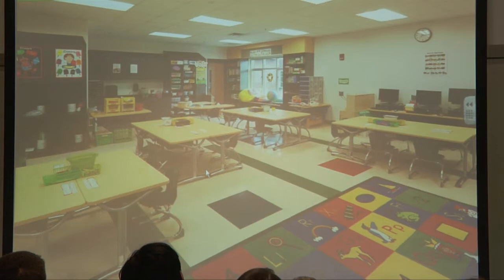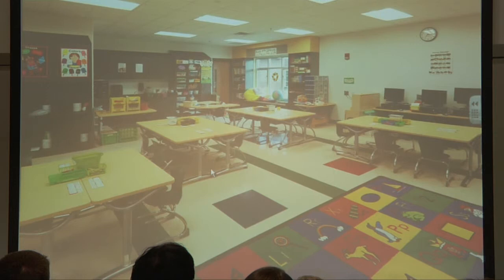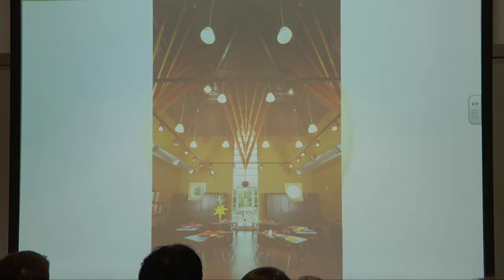This is one of the classrooms at Eastern Montgomery, just finished, and some of the LEED elements include all the low VOC finishes. It's not a geothermal system but a very high-efficiency water source heat pump system, with natural light and dual switching for the lights. This is the art room at Roanoke Academy — a nice art room for an elementary school with stained concrete floors that look good even when students get messy, with a ceiling rack for hanging their artwork.